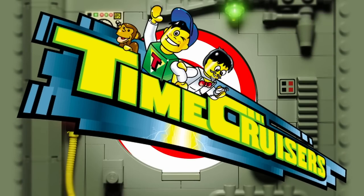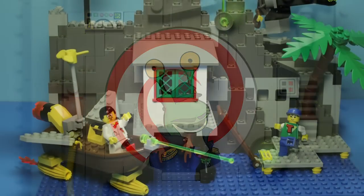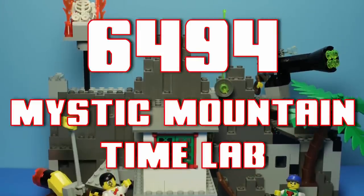Welcome back, Timecruisers! I'm your host, R.R. Slugger, and today we're taking a look at the final set in the Timecruisers series, 6494 Mystic Mountain Timelab!